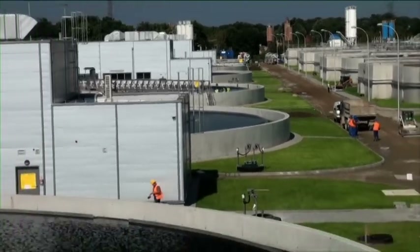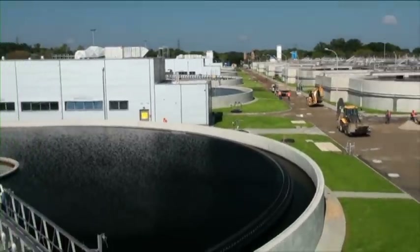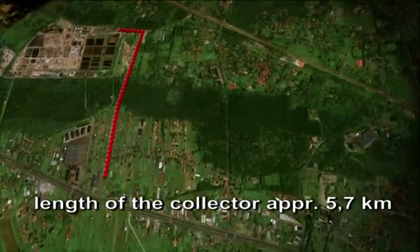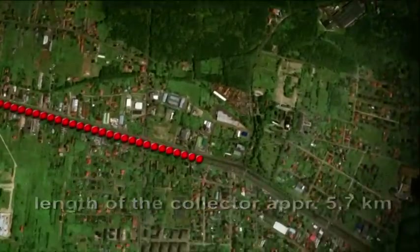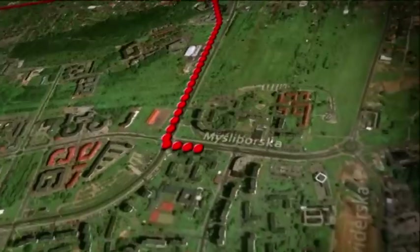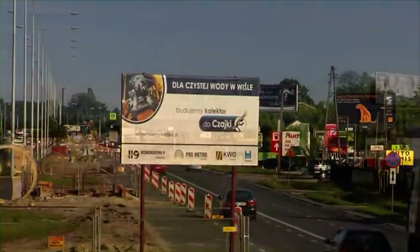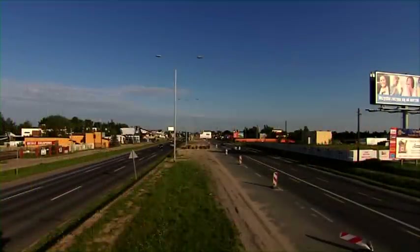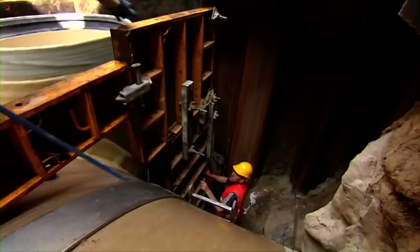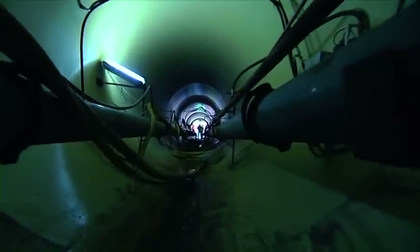The construction of the interceptor to the wastewater treatment plant Czajka was broken down into three stages. The Biowenka section of approximately 5.7 km was installed on the right bank of the Vistula River beneath the city, running from the treatment plant to the crossing of the Myszliborska and Swiderska streets. The second part of 1.4 km was laid on the left riverbank. Finally, the two pipelines meet in the third section of two lines DN1600 inserted in a concrete tunnel beneath the river.